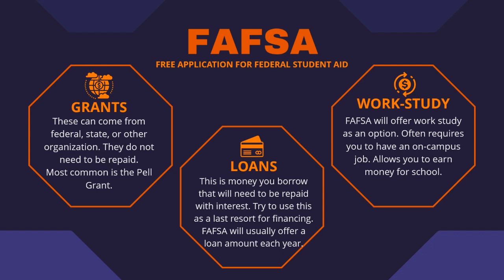Loans are another way to pay that the government will extend to you as an option. However, loans do need to be repaid with interest once you graduate college. It can be tempting to take all the money they offer you, so please keep in mind that you will have to repay it eventually and that it's not free money. While I wouldn't recommend relying solely on loans to pay for school, they can be one way to supplement the cost as you work to get more grants, scholarships, or personal savings funding.